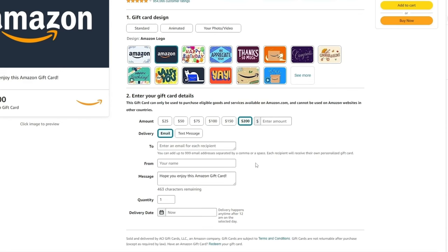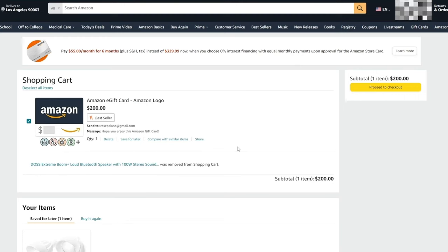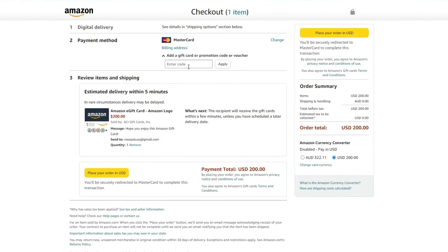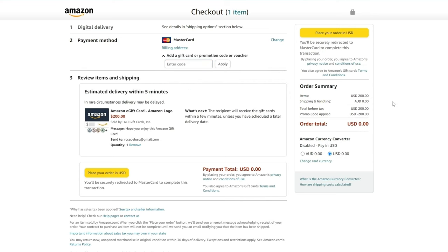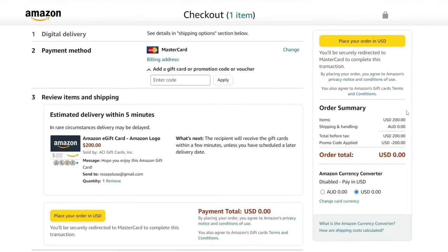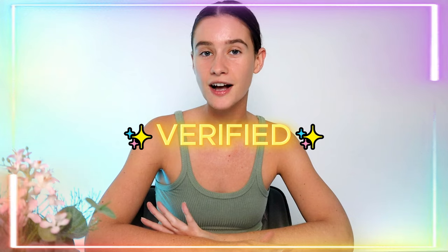I'm going to share with you guys where we can find the best verified Amazon e-gift card codes on the internet as of right now, so stay tuned. I was literally able to get a free Amazon e-gift card code worth $200, which means I can spend this on anything from the whole Amazon website. If you'd like to find out where I found this gift card code and how you can get it as well, definitely keep watching because this is a verified method.